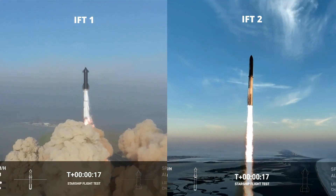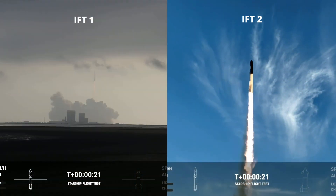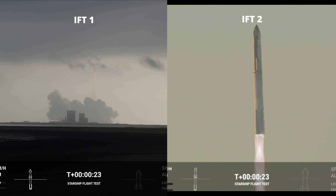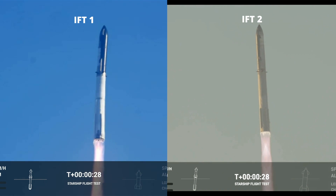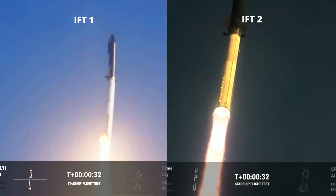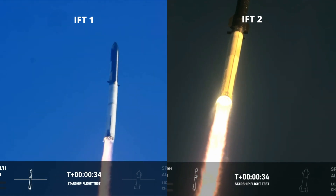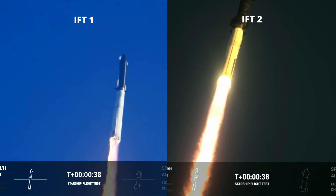Zero response point operations. Two chairs after chamber pressure is nominal. 43 seconds into the test flight of the inaugural Starship vehicle. Tower clear.